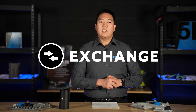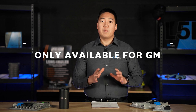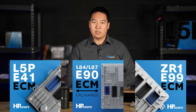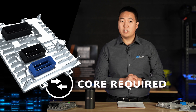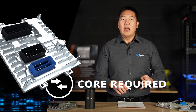The last option is the exchange. This is for those that want to exchange their existing vehicle ECM for a different one that's already been upgraded and is ready for tuning and diagnostics with HP Tuners software. This option is only available for GM vehicles — that includes the E41 ECM for the L5P, the E90 ECM, and the E99 Corvette ZR1 ECM. You will have to send in your core — your existing vehicle ECM — and once received, HP Tuners will send you back an already upgraded ECM compatible with your vehicle.